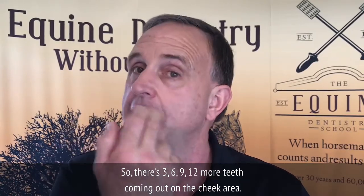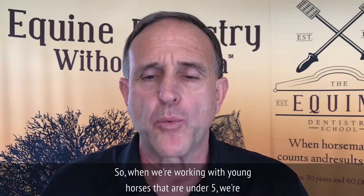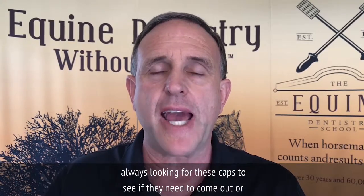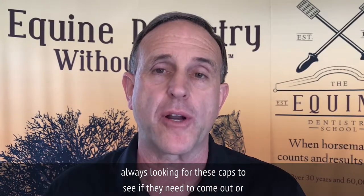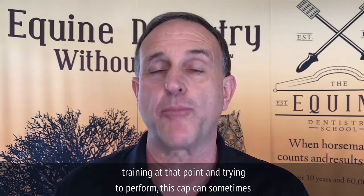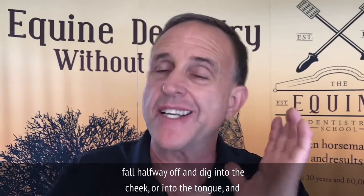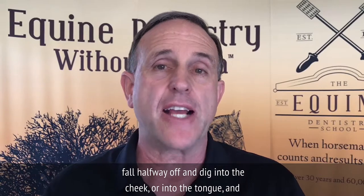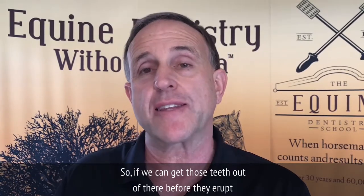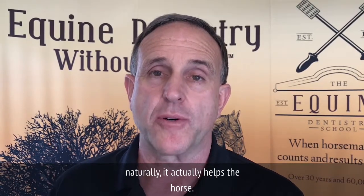So that's three, six, nine, twelve more teeth coming out in the cheek area. When working with young horses under five, we're always looking for these caps to see if they need to come out. If your horse is in training and trying to perform, a cap can sometimes fall halfway off and dig into the cheek or into the tongue, causing performance problems as well as pain and chewing problems. If we can get those teeth out before they erupt naturally, it actually helps the horse.